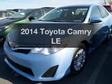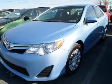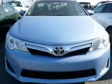Check out this 2014 Toyota Camry. Travel the roads in style and comfort in this great vehicle.